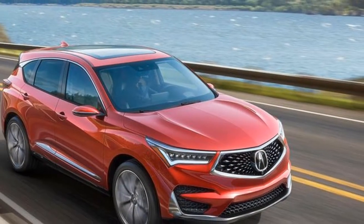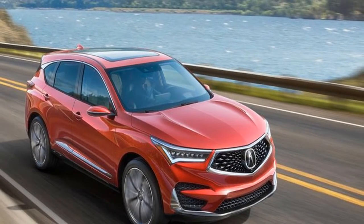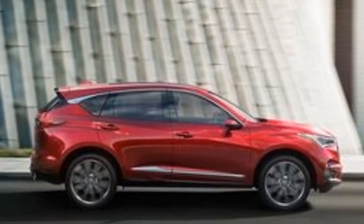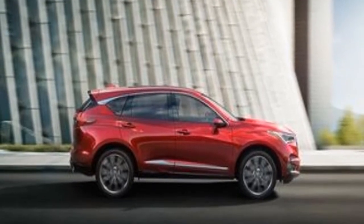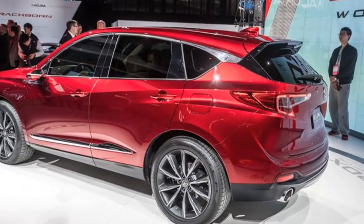The original Acura RDX was like a hybrid SUV that was amped up, anxious to party, and brave. Its 2013 follow-up, however, had somehow woken up married with a mortgage — a tamer, more grown-up machine.